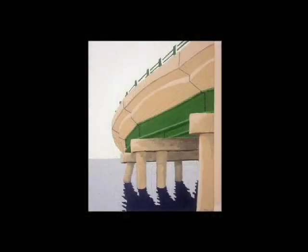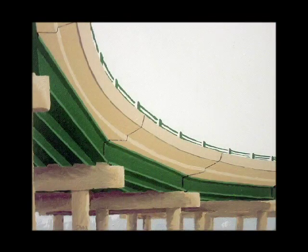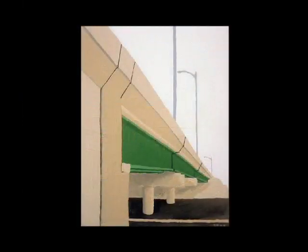My newer work is more about the negative space than the positive space. With a lot of the negative space in my paintings, those are things that have been forgotten — sort of a reminder of what was there.